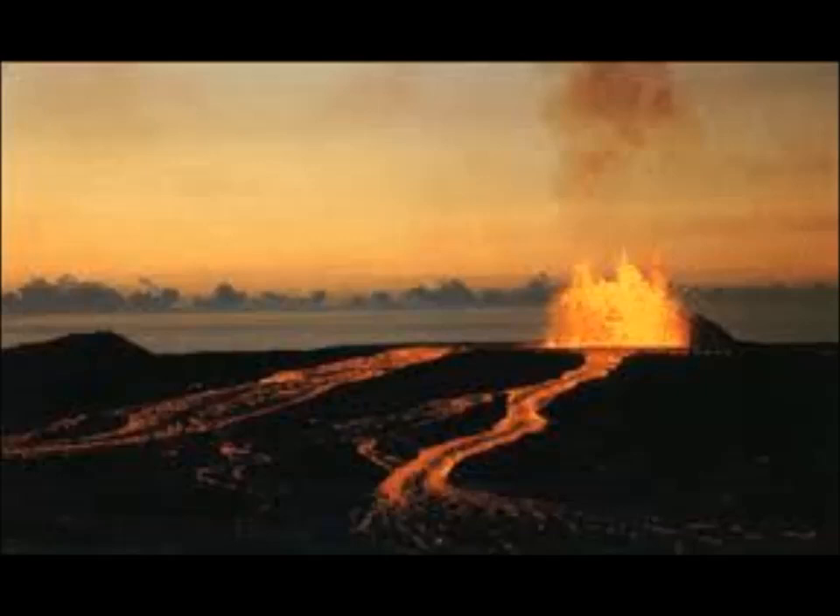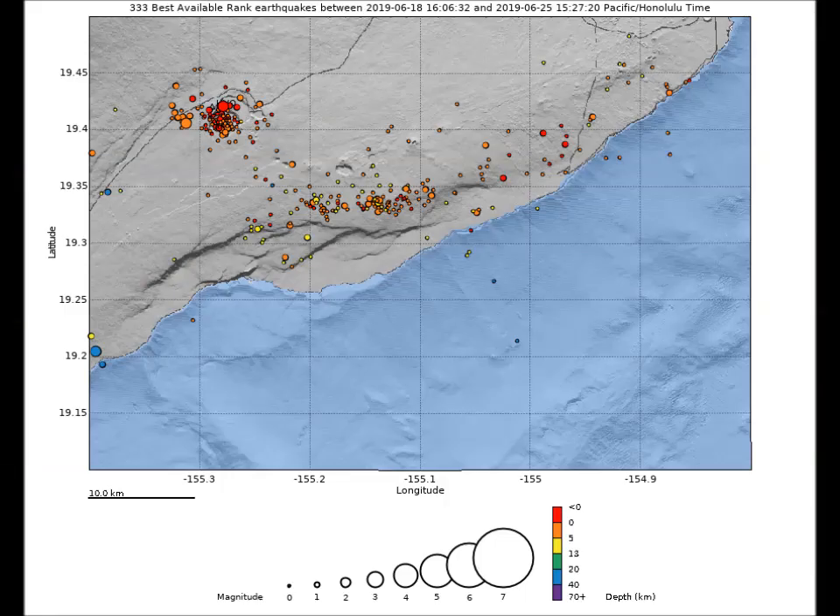Kilauea remains an active volcano and it will erupt again. Although we expect clear signs prior to the next eruption, the timeframe of warning may be very short. Island of Hawaii residents should be familiar with the long-term hazard map of Kilauea volcano and stay informed about Kilauea activity. Monitoring data show no significant change in volcanic activity over the past week.